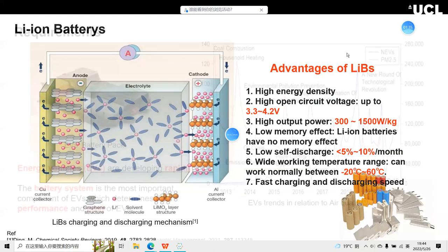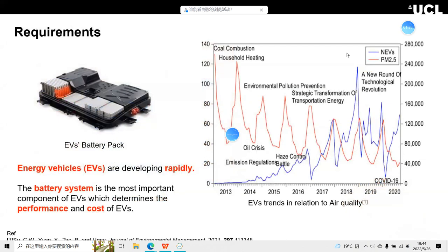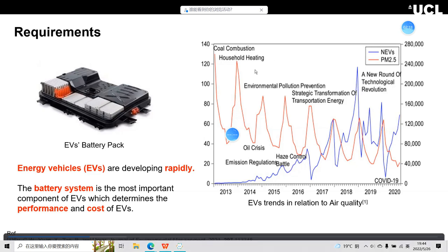What we need to develop are high-performance lithium batteries. I think the most important area is electric vehicles (EVs). You can see the picture of the EV battery pack — the battery system is the most important component of EVs, affecting both performance and cost. EVs can be very useful to protect our environment and atmosphere. You can see that air quality has improved rapidly with the increase of EVs.